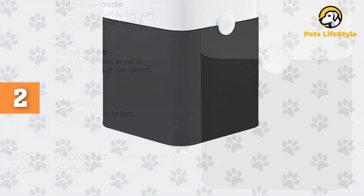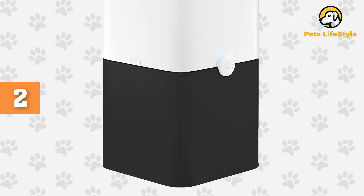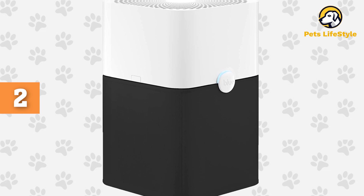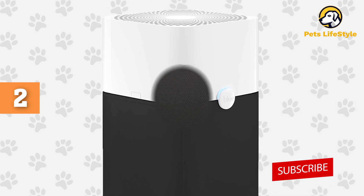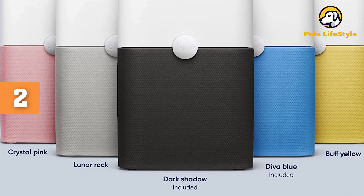It's actually your first line of defense against pet hair — a fabric pre-filter that's designed to catch all the pet fur, dust, and larger particles in the air around your home. You can toss it in the washing machine and let it air dry to clean, so it's quite the sustainable solution.